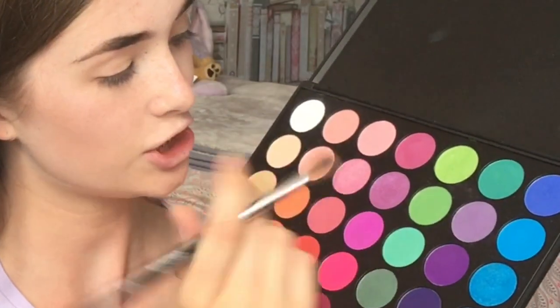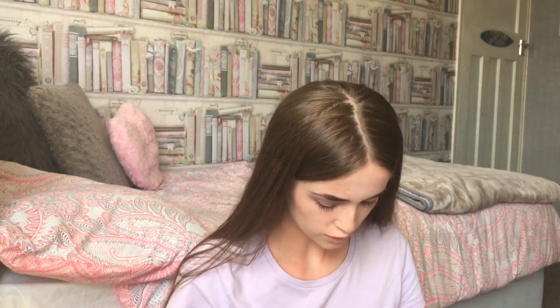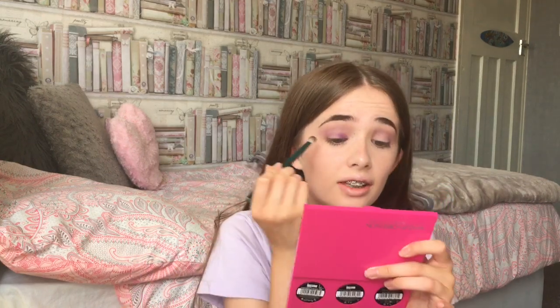Out of the Morphe 35B palette, I'm going to start with this lilac-y shade up here and just put that through the crease. I always do my eyes together — if I put eyeshadow on one I have to do it on the other straight after, otherwise I forget what I've done. Then on this packing brush I'm going to take this more violet shade and place that mainly on the lid. Then I'll put this right on the inner corner.